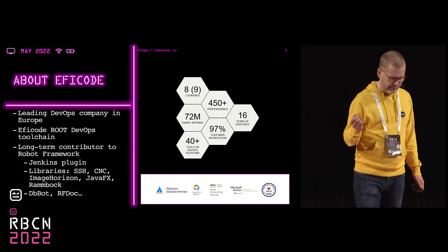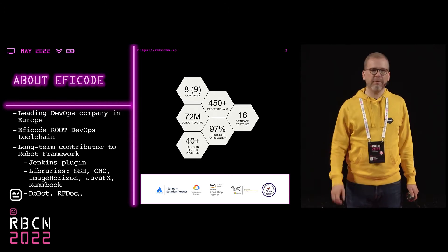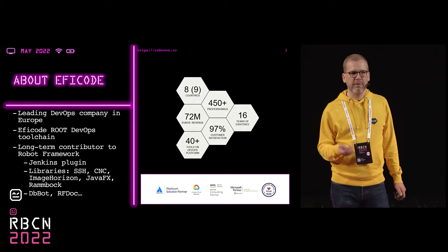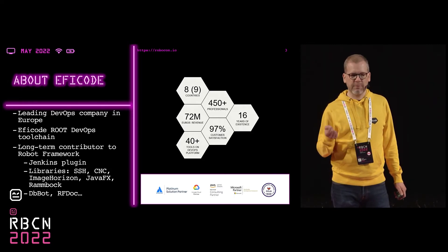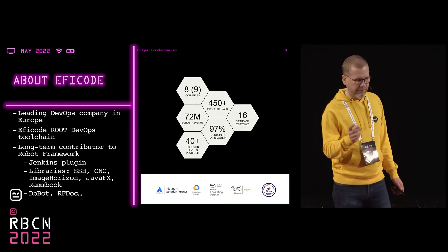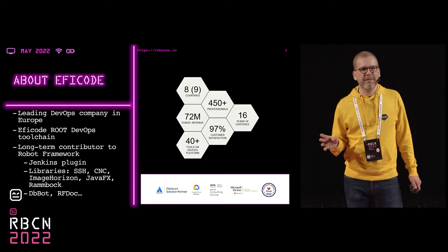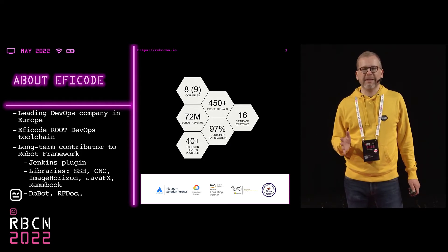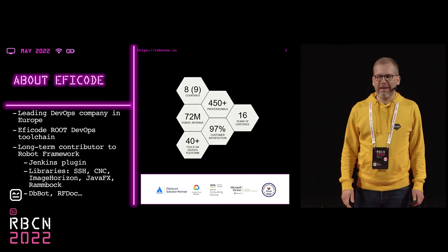I'm from Efficode, and in Efficode we have been in Robot Framework development now for 10 years, so we were there already before the foundation times. In Finland we have basically four teams: software development, which uses Robot Framework for testing; DevOps consultation, which helps customers use Robot Framework for their testing; the Efficode root DevOps toolchain, where Robot Framework is one of the key parts; and the fourth team is UX. I saw yesterday a lightning talk from Elot about accessibility testing, and I said next week we'll have the whole company using Robot Framework. So we are absolutely in love with Robot Framework.